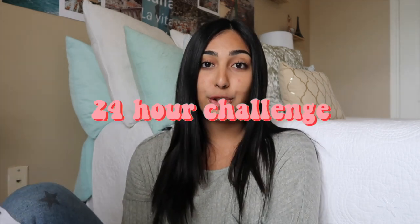Number twenty-six: a 24 hour challenge. You could totally change it up with anything — 24 hours stuck in my room, 24 hours only in my car, honestly anything for 24 hours. Number twenty-seven: a chit chat get ready with me. I actually just recorded a chit chat get ready with me, so you guys should totally check it out — I'll leave a little icon where it pops up somewhere up here.